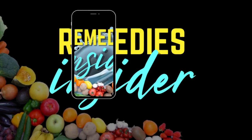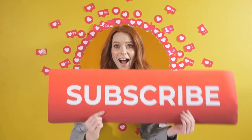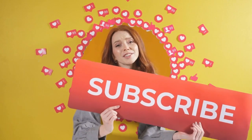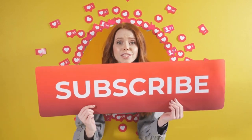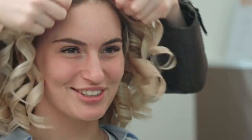Hey everyone, it's Shireen from Remedies Insider, and welcome to our channel. If you're new here, remember to click the subscribe button and ring that notification bell so you don't miss out on our fantastic home and natural remedies. Here are my top 13 natural remedies for dry, frizzy hair so you can get smooth, shiny locks.